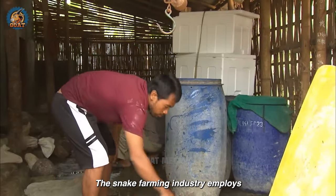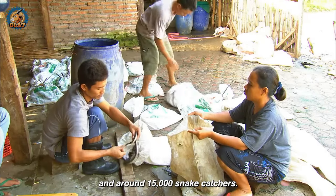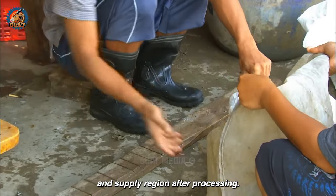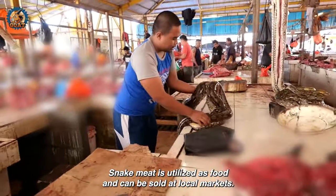The snake farming industry employs approximately 175,000 workers and around 15,000 snake catchers. This is considered the largest raw material processing and supply region. After processing, snake meat is utilized as food and can be sold at local markets.